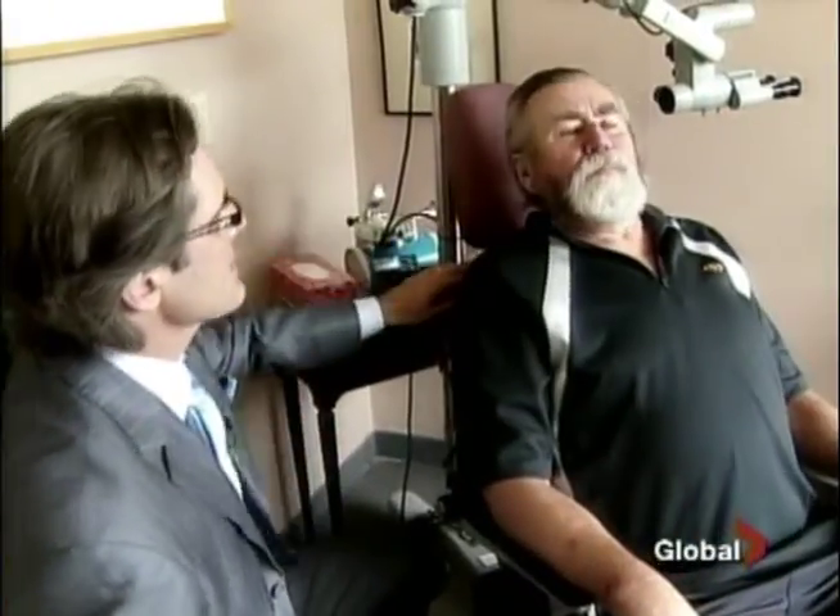On family health, when rosacea rules your life: 'I'd have a look in the mirror and decide whether I'm going out or staying home.' But a new procedure here in Toronto is giving sufferers a new look and new hope.